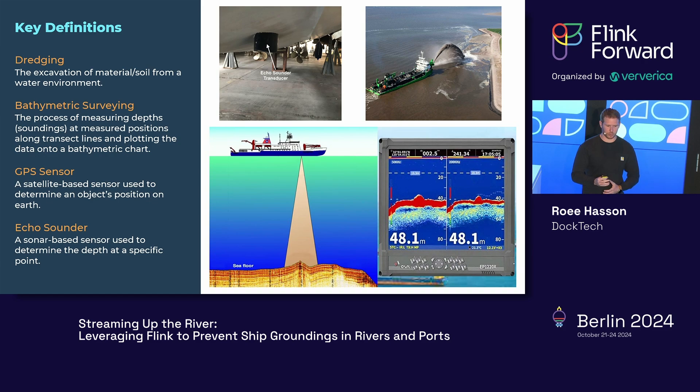Dredging is the process of excavation of material or soil from a water environment — used to remove ground from a port or river and take it elsewhere, maybe to shore or the deep sea. Bathymetric surveying is measuring depth along transect lines and plotting that into a bathymetric chart, which port or river authorities use to know the depth at every point of the port environment. The sensors we focus on are GPS for positioning and an echo sounder for measuring depth. Importantly, the transducer of the echo sounder is not necessarily on the keel, so we account for offsets.